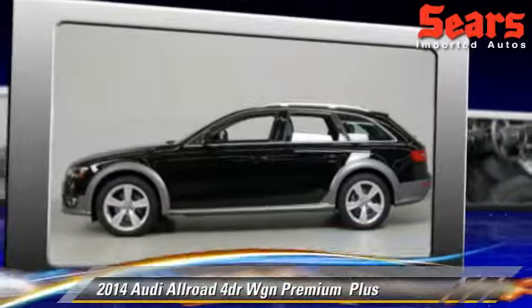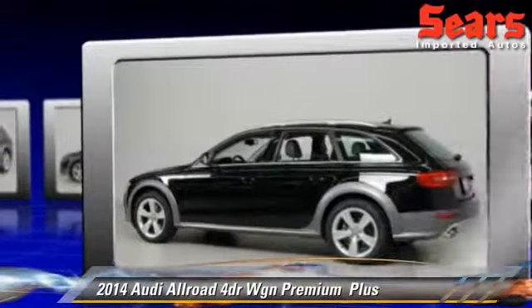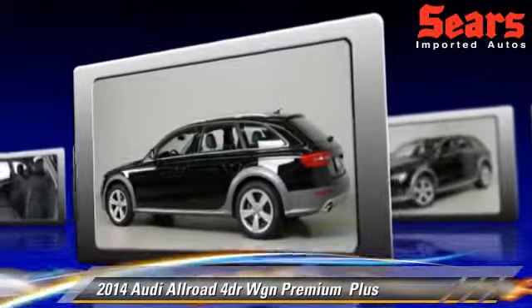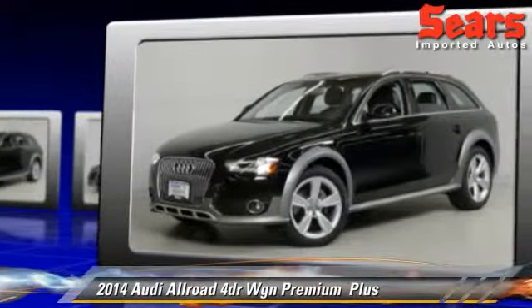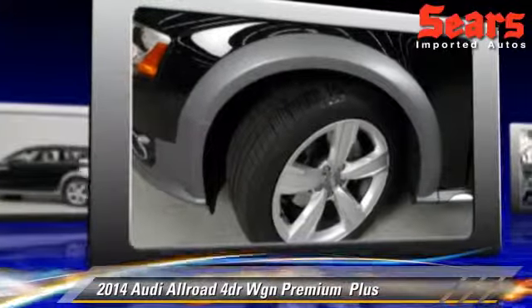Powered by a 2-liter 4-cylinder engine with a 4-speed automatic transmission, this vehicle, with fewer than 15,000 miles on the odometer, is well-equipped. This Audi features powered door locks, tilt wheel, and all-wheel drive.